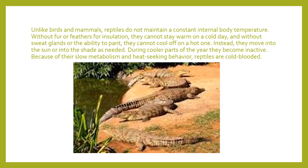Reptiles, without fur or feathers for insulation, can't stay warm on a cold day, and without sweat glands or the ability to pant, they cannot cool off on a hot day. Instead, they move into the sun or into the shade as their body gets too cold or too hot. During the cooler parts of the year they become inactive — they don't move much, and if we lived further north, they would go into hibernation, finding someplace safe and stopping almost completely. Their slow metabolism and heat-seeking behavior give them their energy. Reptiles are considered cold-blooded because they're unable to heat or cool their bodies on their own, unlike mammals and birds.